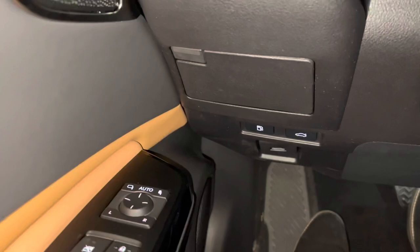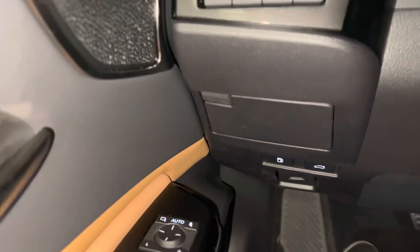Below that, we have our storage compartment, along with our gas relay switch, trunk relay switch, and hood relay switch on the vehicle.